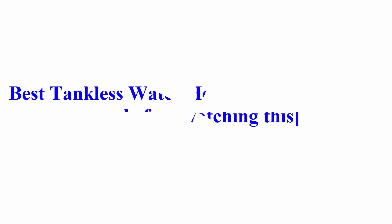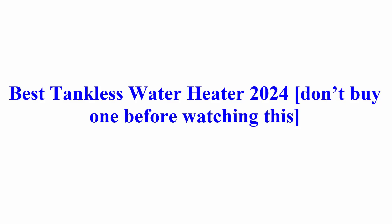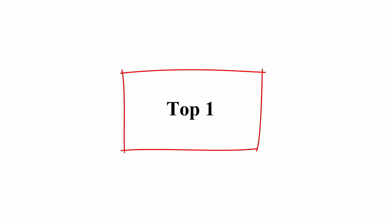Welcome to Best Quality Reviews. Best tankless water heater 2024 — don't buy one before watching this.